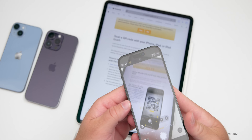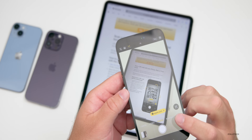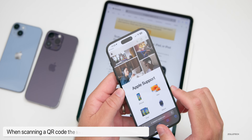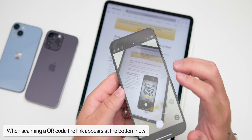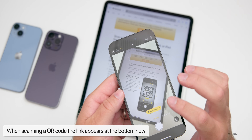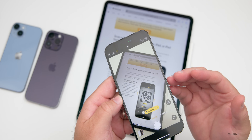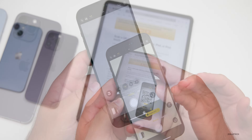Another updated feature in the camera is QR codes. When you bring your phone over a QR code, you can tap the link and go directly to that website — we've had that before. But now while hovering over the QR code, the link is no longer covering what you're looking at; they've moved it to the bottom to make it easier to see what you're scanning.